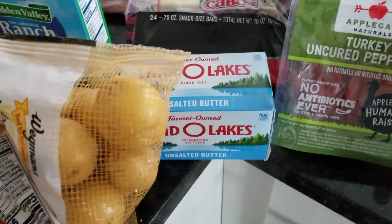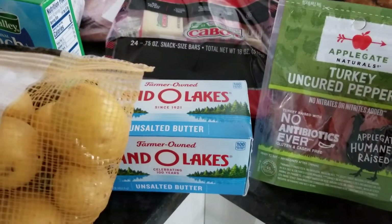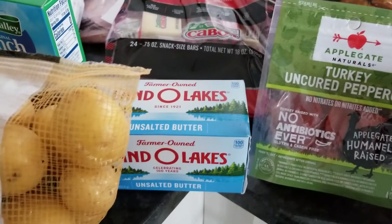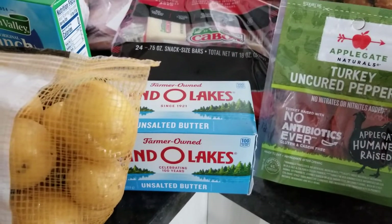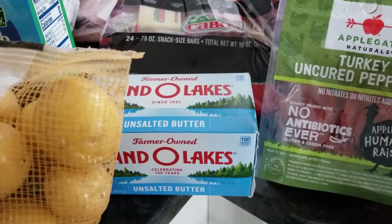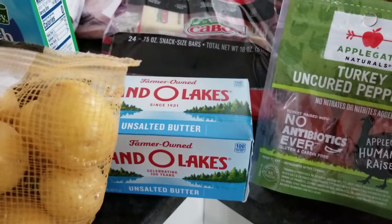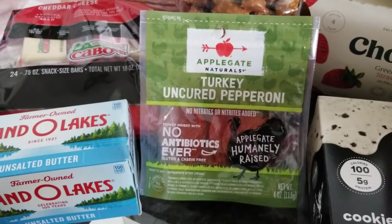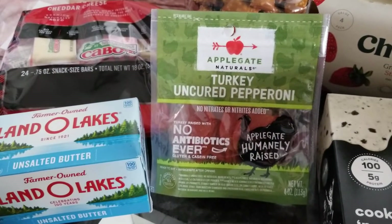I picked up some unsalted butter. I was making wings the other night and the recipe calls for tossing them in melted butter with some lemon pepper, so I want to make sure I had unsalted butter so they don't get too salty.